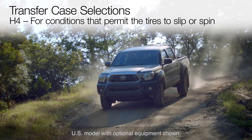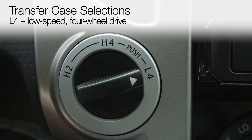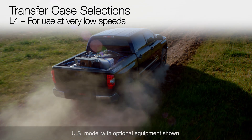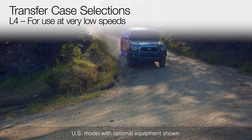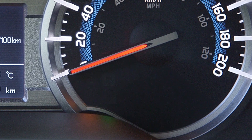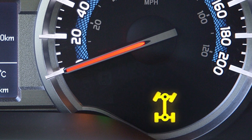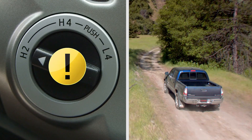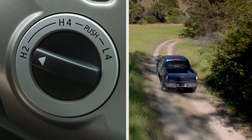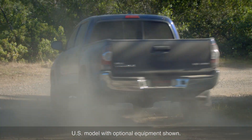H4 provides greater drive traction than two-wheel drive. The L4 low-speed four-wheel drive position is for use at very low speeds when climbing or descending steep hills, for off-road driving, and for hard going in sand, mud, or deep snow. When either four-wheel drive mode is selected, a four-wheel drive indicator will light up. The transfer case should never be shifted from two-wheel drive to four-wheel drive when the wheels are slipping or spinning — it is important to stop the slipping or spinning before shifting.